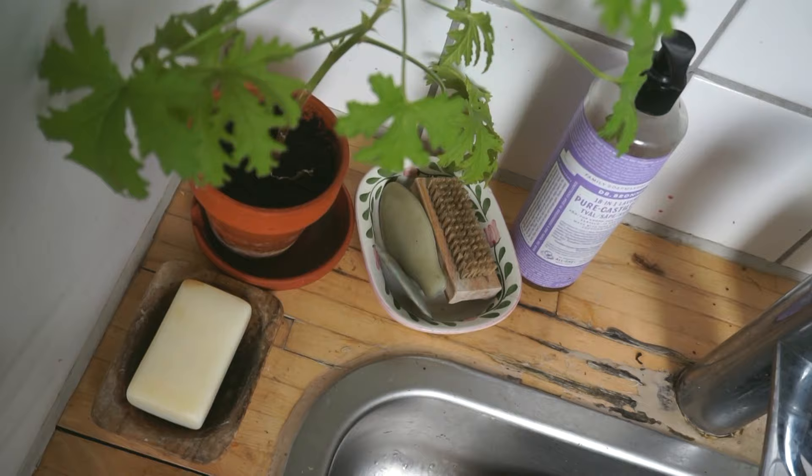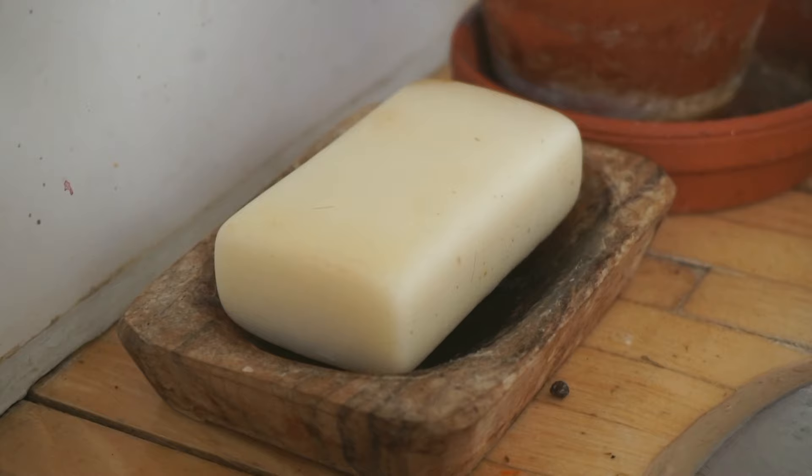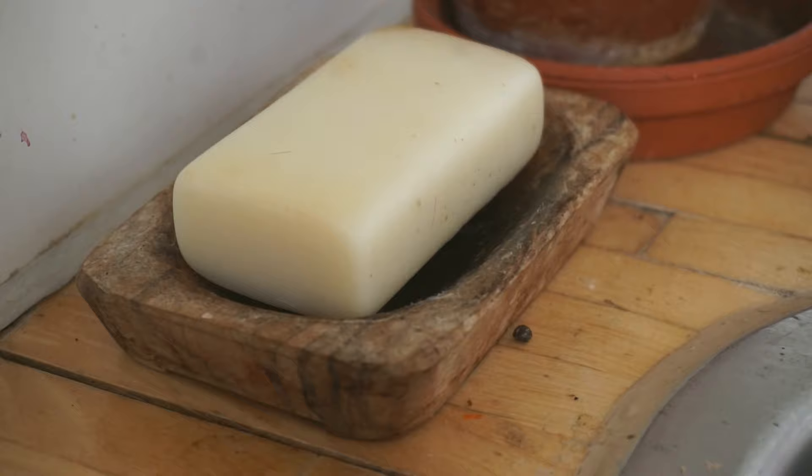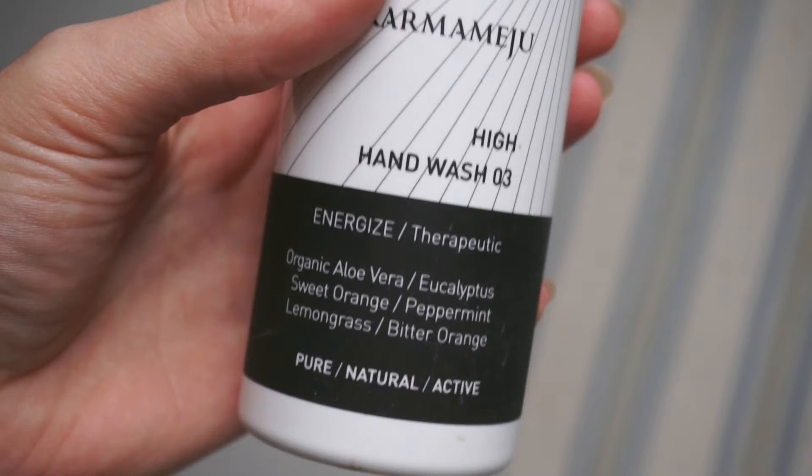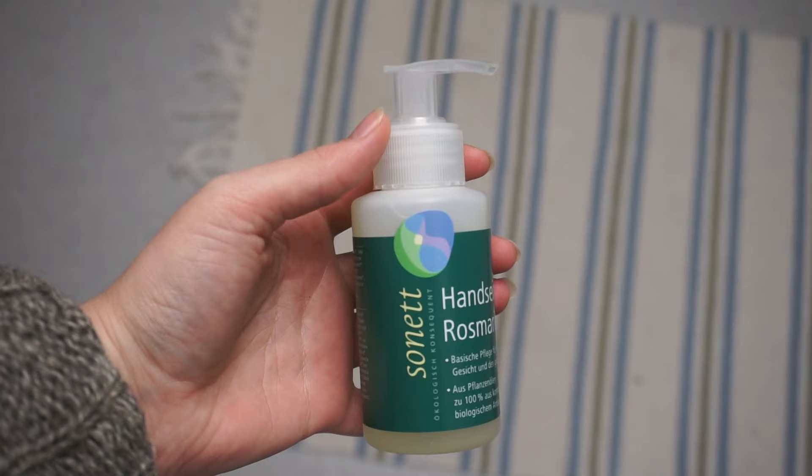Another thing I really enjoy is soap. We have so many different types of hand soap in this apartment — four at the kitchen sink as well as four at the bathroom sink. There are soaps for all the different moods. We also have an additional little refillable travel-size soap that I recently acquired.